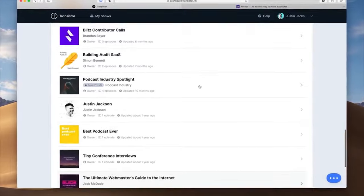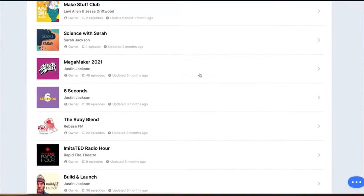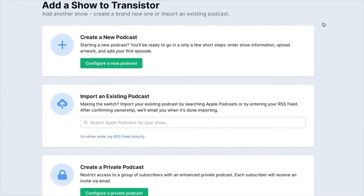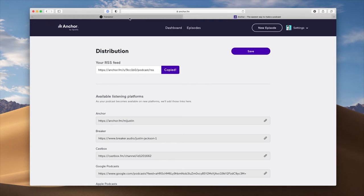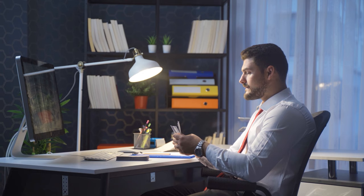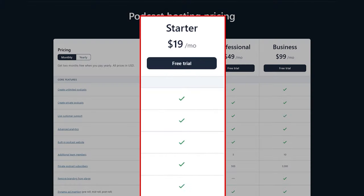One thing I really like about the provided website is that you can browse around while an episode plays uninterrupted. They also have a great private podcasting feature that they've just made even better. Because you can host multiple shows, you can create both private and public podcasts under the same account without paying for a new hosting plan. Quality comes at a price, and Transistor's base price tag comes in at $19 a month for 10,000 downloads per month, which is plenty for most people.